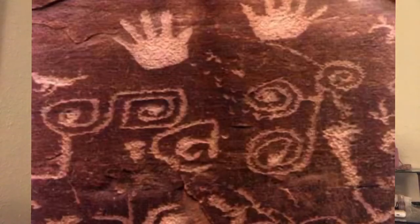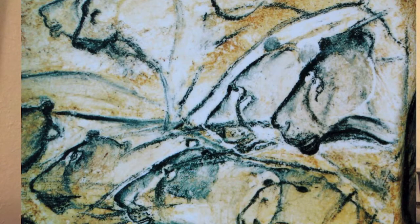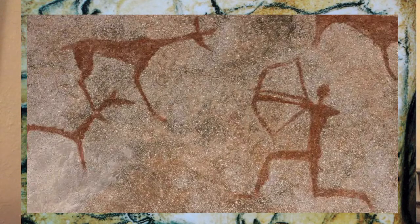The most common cave art you'll find are symbols, animals, or humans, and it'll either be a painting, an engraving in the walls, or a sculpture.